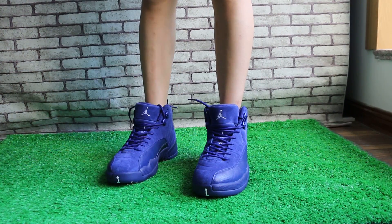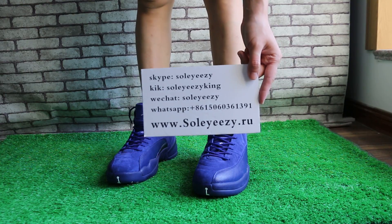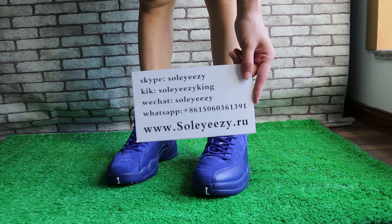This is Baby from Soeasy.io. You can contact us on Skype, WeChat, or WhatsApp, and visit our website Soeasy.io to check more items.